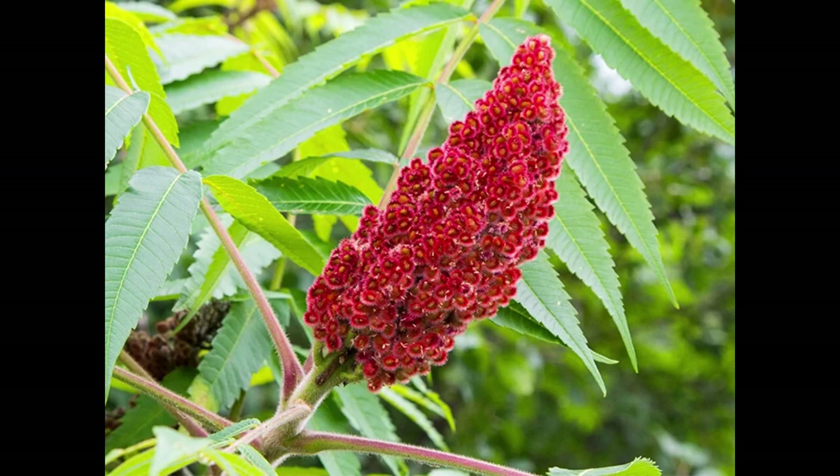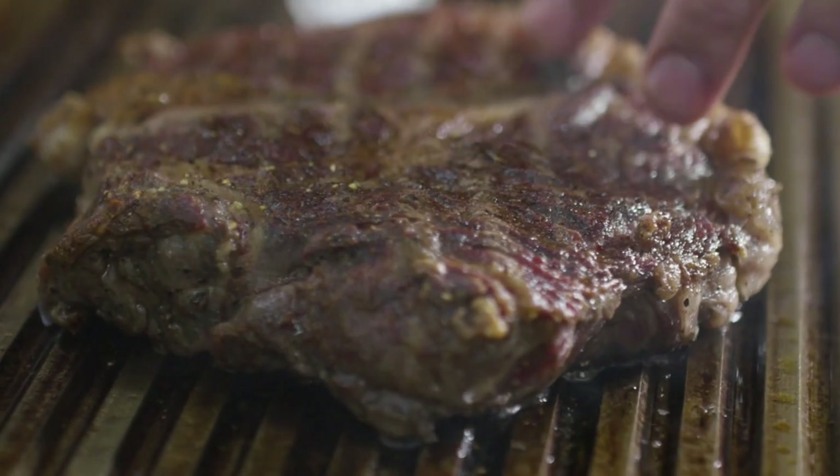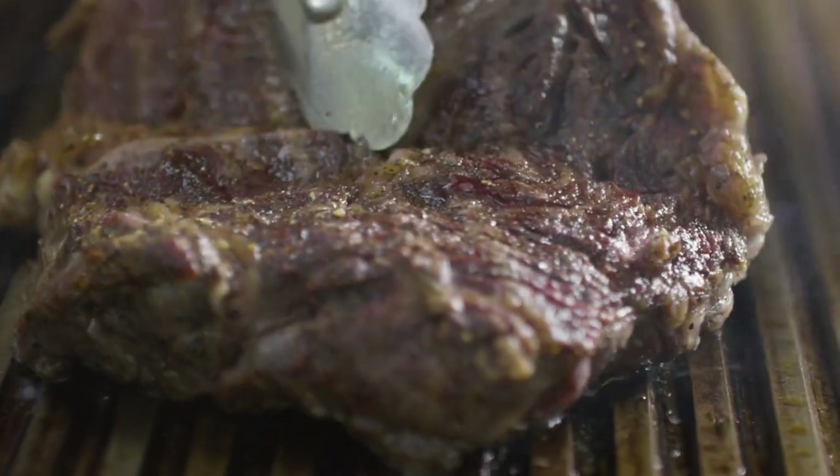Number 4: Sumac. While sumac is not exclusive to Africa, it is widely used in North African and Middle Eastern cuisines. This reddish-brown spice has a tangy, lemony flavor that adds brightness to salads, roasted vegetables, and grilled meats.